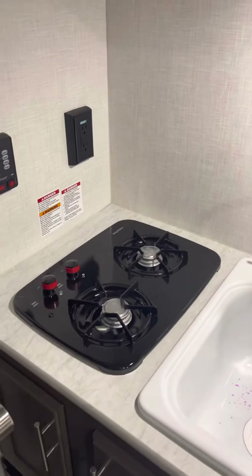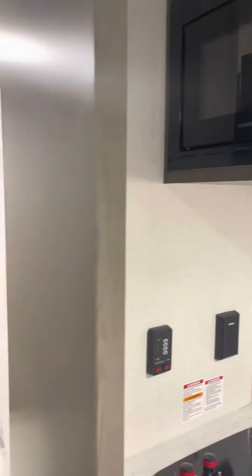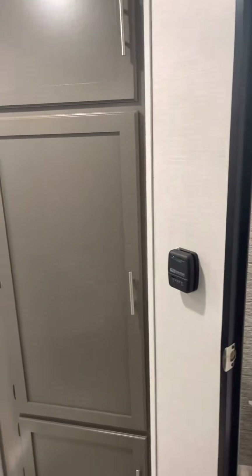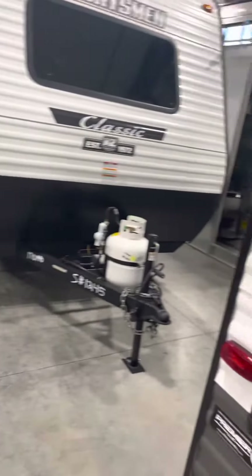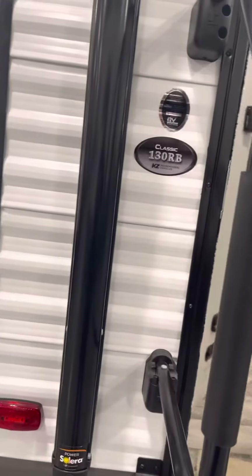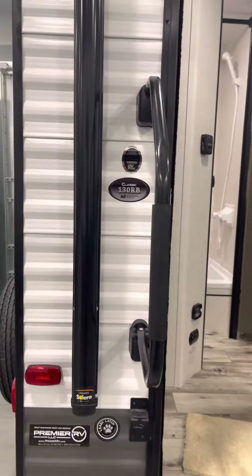It has a 12 volt fridge so you get that extra depth in there. Nice cooktop with the microwave up above. Thanks for watching, this is the 2023 Sportsman Classic. Again we are here in Bluegrass, Iowa. My name is Adam. I'm gonna have information attached to this video.